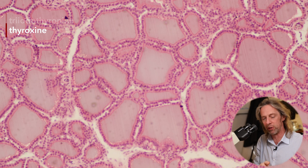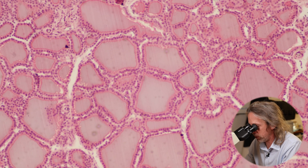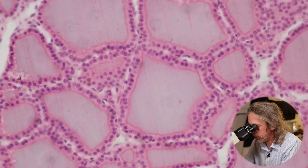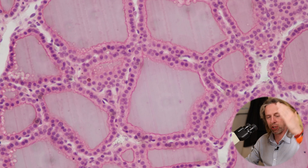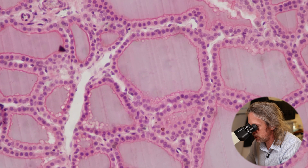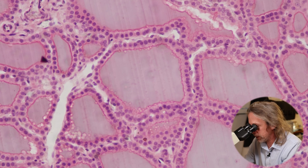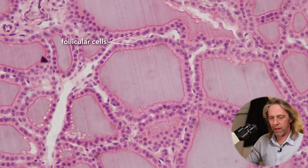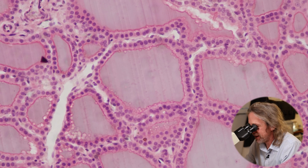Triiodothyronine and thyroxine — those are the hormones that will go off out into the body to regulate the metabolic rate of the cells. This is now 200x magnification. If you can see lines going across the colloid, that's made by the very sharp blade that cut these sections — impressions left by the blade. We can see little bubbles inside the colloid. The cells around the outside are the follicular cells — those are the cells making the thyroid hormone.